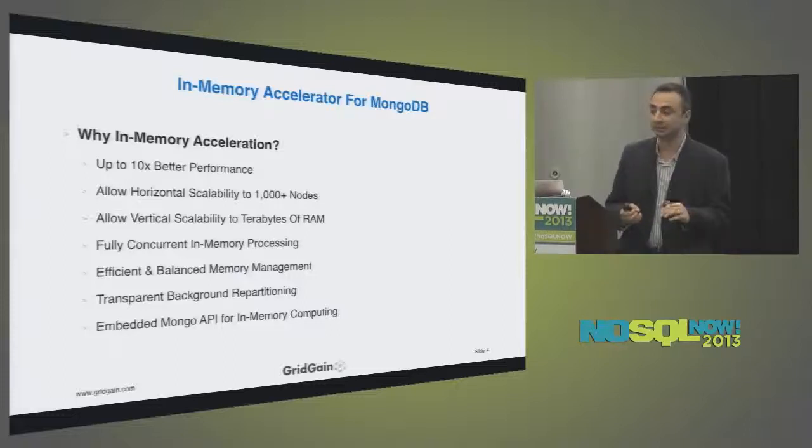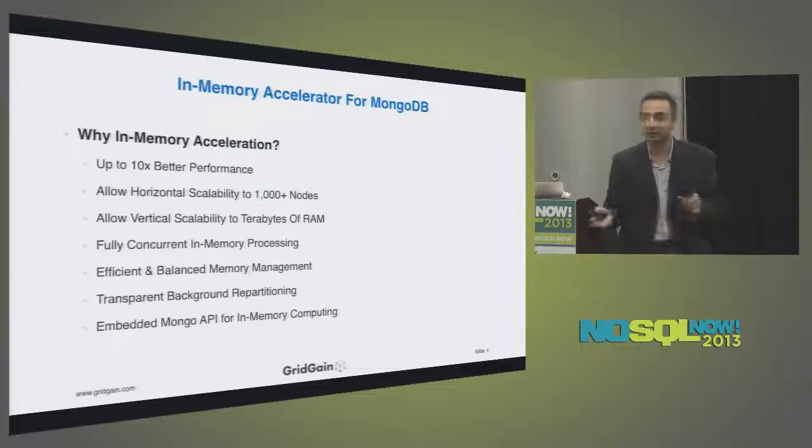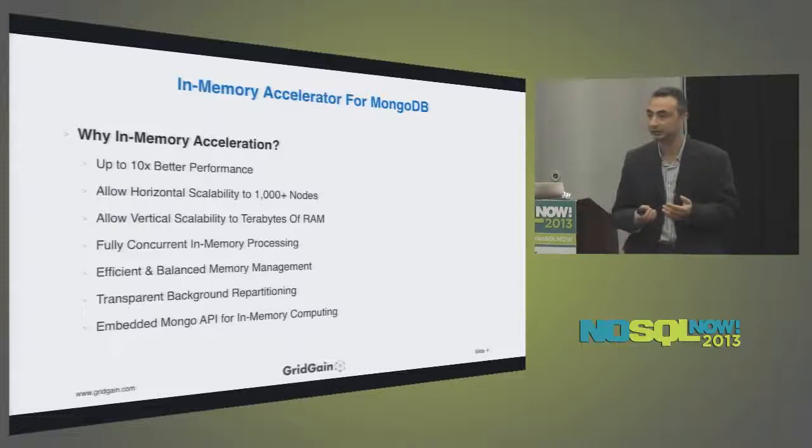Let me ask before I continue — since this is a MongoDB presentation — are you guys familiar with MongoDB? Are you users of MongoDB in production? Are you familiar with what MongoDB sharding is? If you're not familiar, don't worry — I'll explain how it works. I have slides essentially copied from the 10gen MongoDB documentation site, and I'll be explaining the 10gen MongoDB product on those slides.